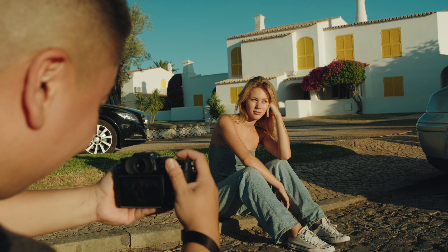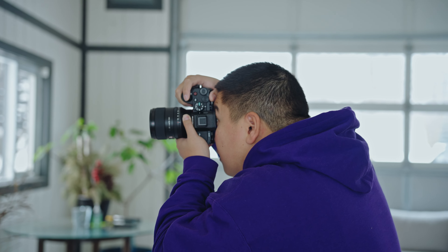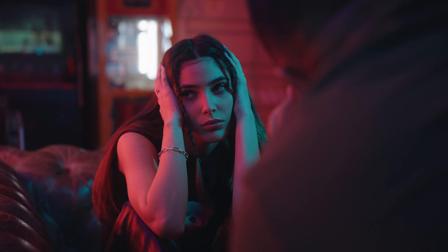Are you feeling overwhelmed by the advice on what lenses to use for portrait photography? Well, you're not alone. Today, I'm here to cut through the confusion and give you the real scoop on portrait focal lengths. There's no one-size-fits-all answer. You can use any focal length from wide to long, and I'm going to show you how.